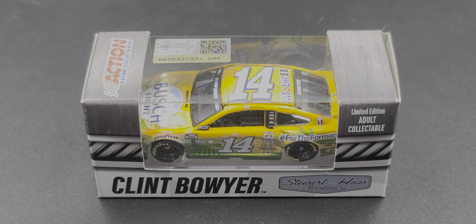Hey everyone, Jason back once again with another diecast review. Today we'll be taking a look at the Clint Boyer 2020 Busch Light #ForTheFarmers Ford Mustang in 1:64 scale by Lionel Racing. I picked this up through Lionel Racing through their special deals section at the top of their website — be sure to check that out. This is now sold out, but with that out of the way, let's take a look.